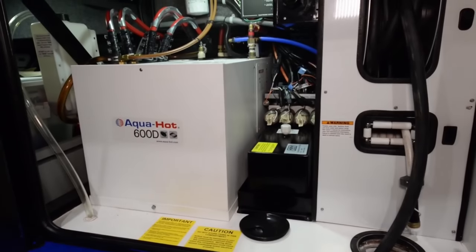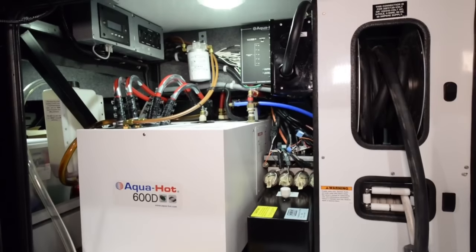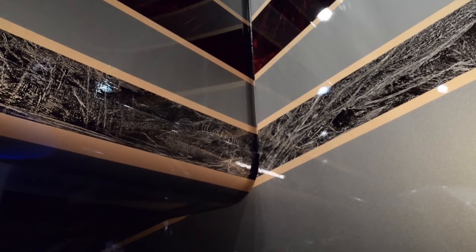This unit features the Aquahot 600D, which includes a high horsepower fuel pump to feed both showers at the same time. The Realm's slide-out rooms feature pneumatic seals that provide a literal airtight seal completely around the entire slide-out room.